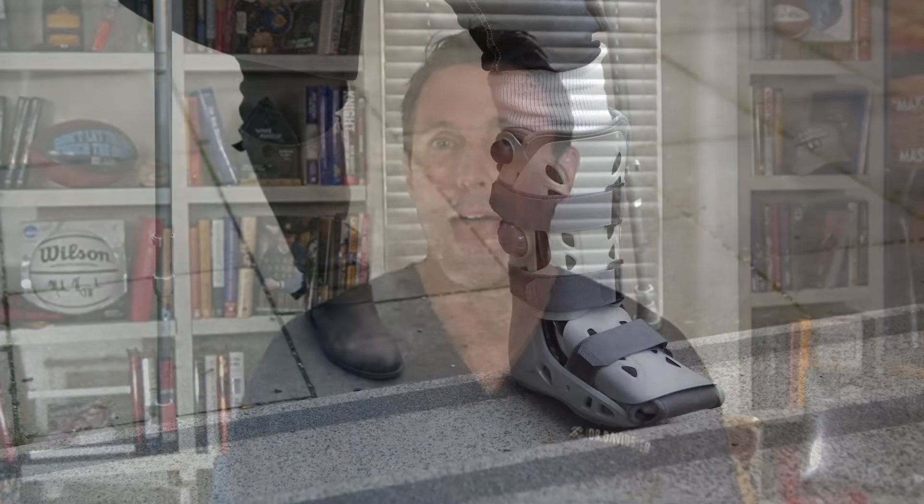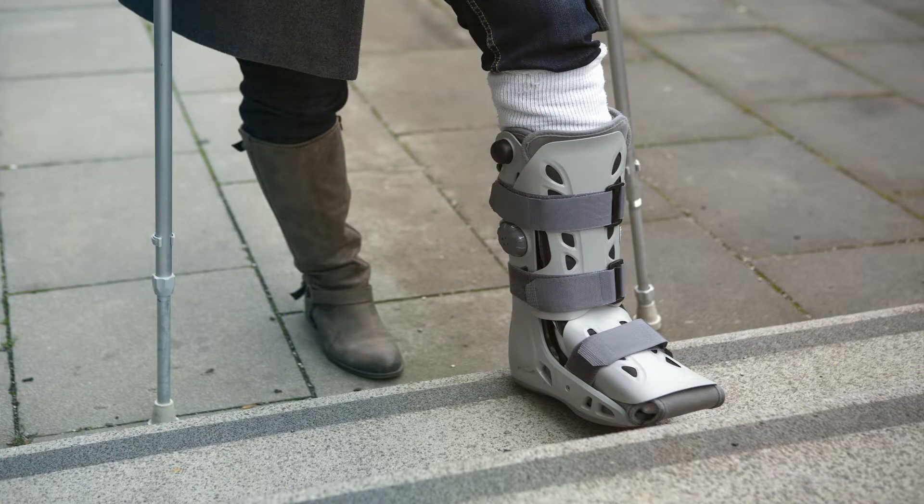Fortunately, calcaneus stress fractures are not in that group — they tend to heal fairly reliably. Rest from running and sports, sometimes full rest from walking and non-weight bearing, even though that usually isn't typically needed. Just eliminating that repetitive impact is typically enough to get it to heal. But if it's really being slow to heal, it might be worth talking to your doctor about whether shockwave treatment might be appropriate to help it heal.